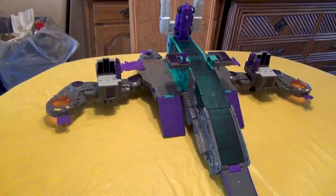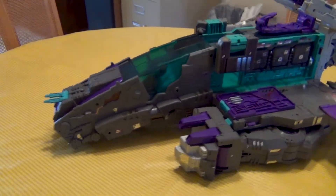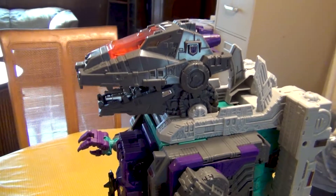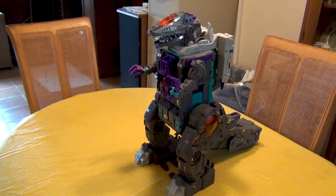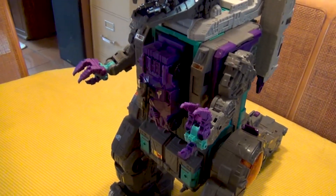Number five might surprise you — not because he's on the list but because he's number five. And that's Trypticon. The Cityformer is awesome. I love it. He is huge, big and bulky. He did have some issues with his leg joints that Hasbro apparently addressed with later releases, but mine is fine. I just love this guy — he is huge, he is awesome, and he just looks cool. The Cityformer is definitely worthy of the list.